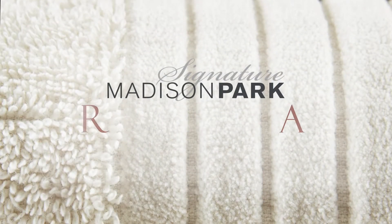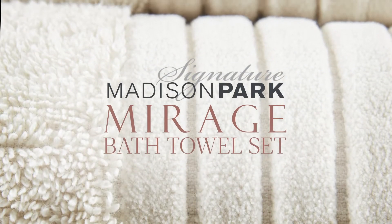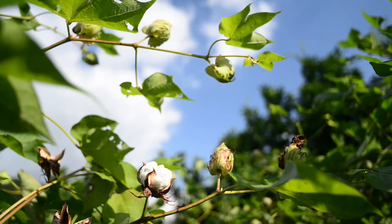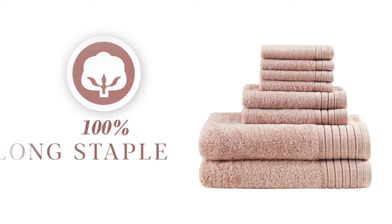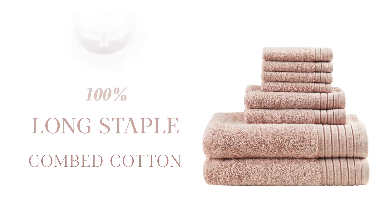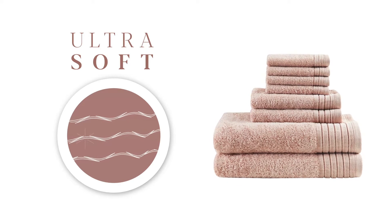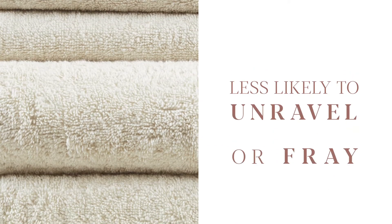Madison Park Signature introduces our Mirage Bath Towel Set. Creating a great towel starts with great cotton. We use 100% long staple combed cotton, which is softer than regular cotton because the impurities and shorter strands are combed out. This also means the towel is less likely to unravel or fray.